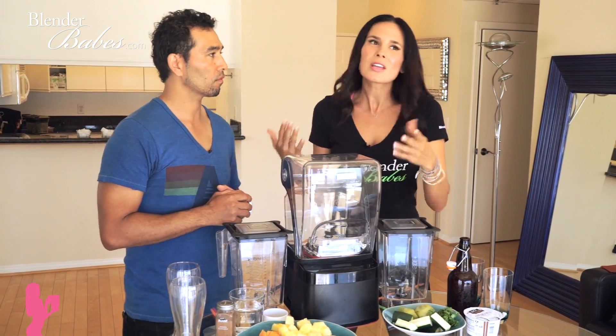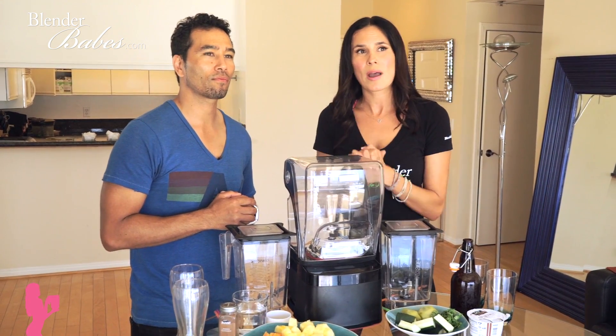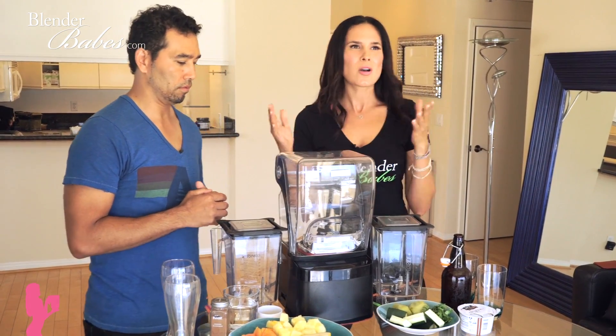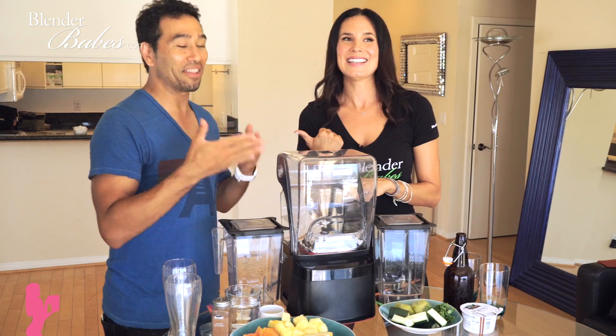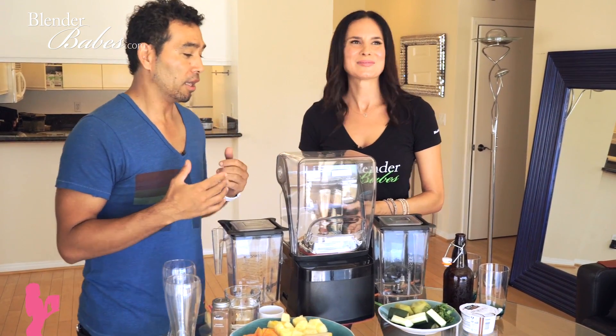If you have little kids or you want to blend early in the morning or late at night, you definitely want to consider a quiet blender like this one, because most high-power blenders are really loud — that's one of the cons besides the hefty price tag. But they last forever. This one has a 10-year warranty. I don't have a Blendtec so I'm looking at this like it's the Rolls-Royce — I'm excited to use it for the first time.